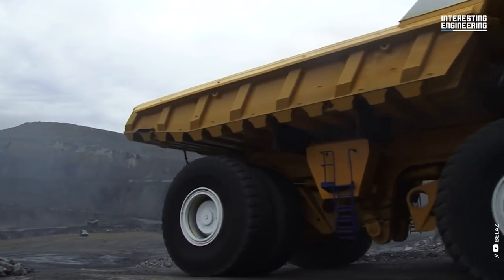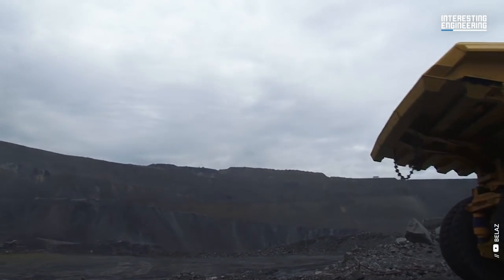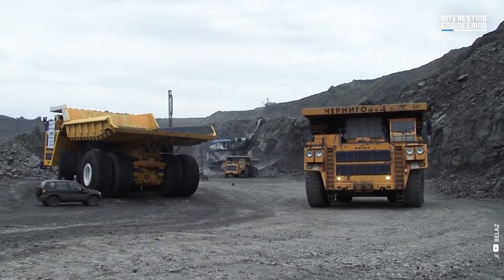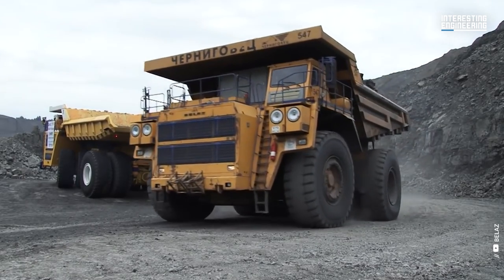It's pricey, enormous, and of course cool. One large truck's upkeep costs are far lower than those of two half-size trucks, according to several mining corporations.